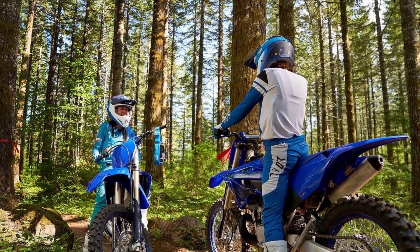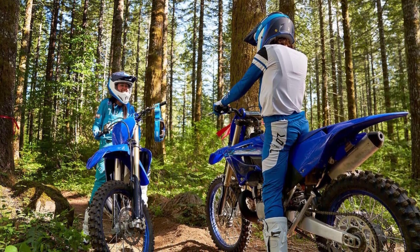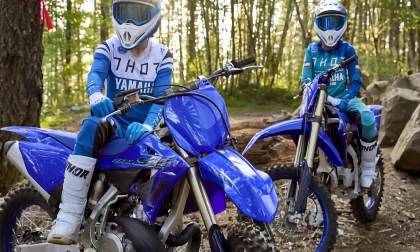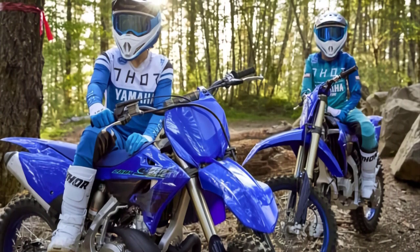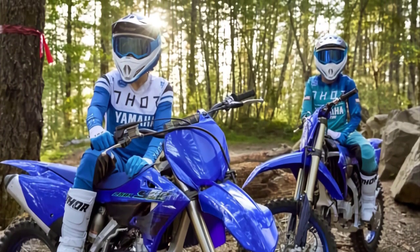Comfort matters during long rides, and Yamaha has thought about that too. The bike's ergonomic design ensures that you can stay in control and comfortable throughout your adventure. The grippy seat and well-positioned handlebars provide a rider-friendly experience.